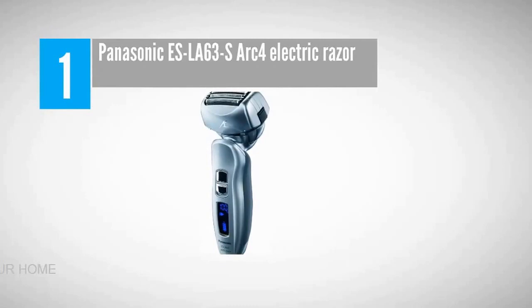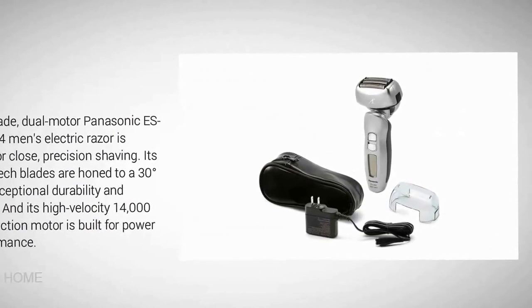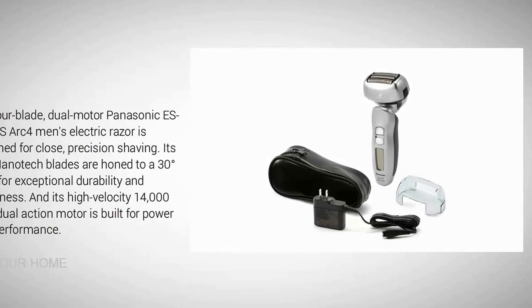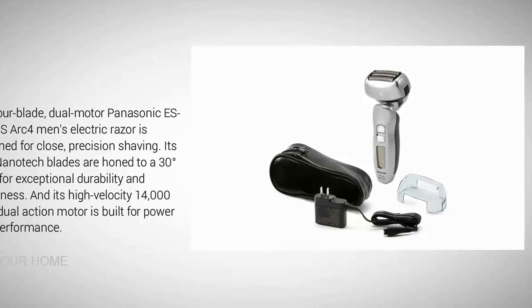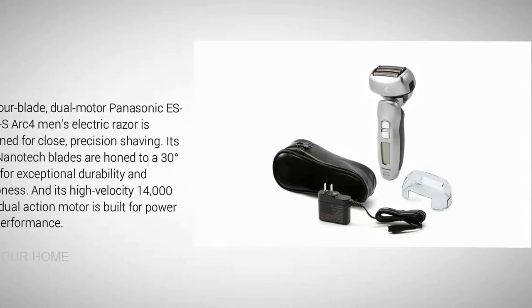Coming in at number one: the Panasonic ES-SL63-S Arc 4 electric razor. The four-blade dual-motor Panasonic ES-SL63-S Arc 4 men's electric razor is designed for close precision shaving. Its four nanotech blades are honed to a 30-degree edge for exceptional durability and sharpness, and its high-velocity 14,000 CPM dual-action motor is built for power and performance.